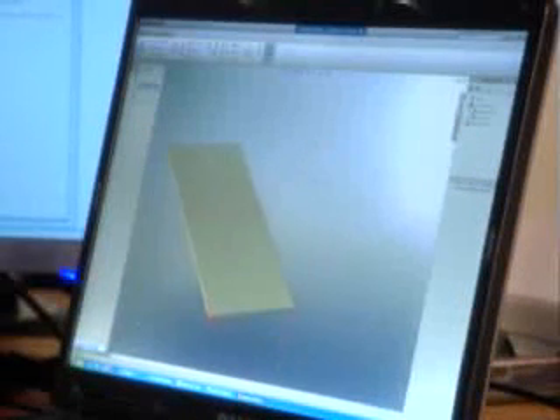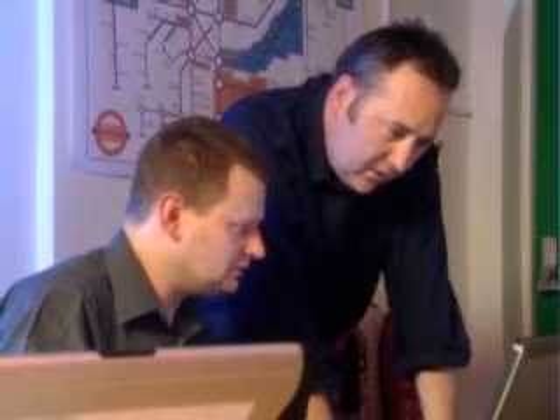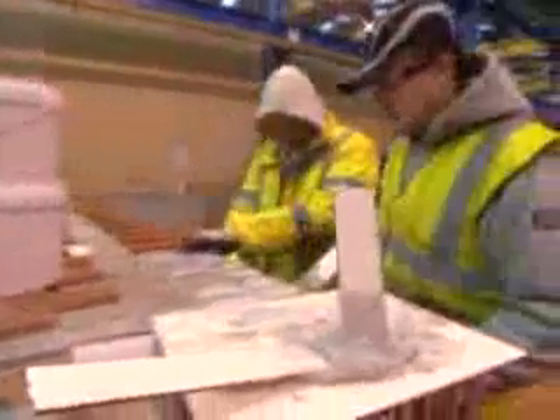Panaloc has developed one of the world's most innovative computer-aided systems for designing and manufacturing modular construction components. The challenge was to develop software that could automate the design process and go straight into manufacture — and that was where SolidWorks came along.